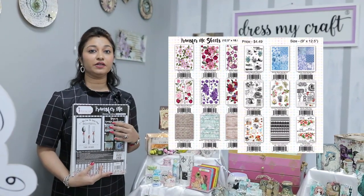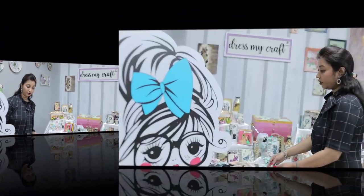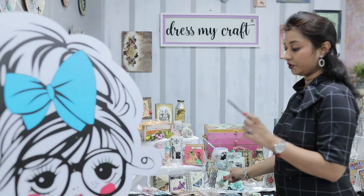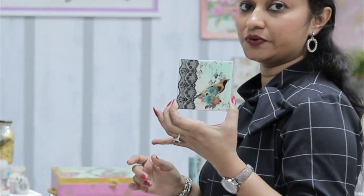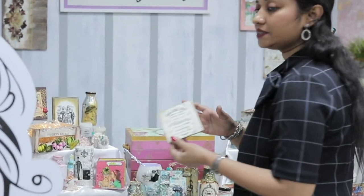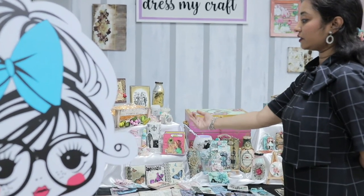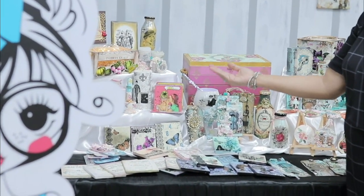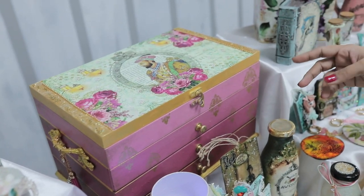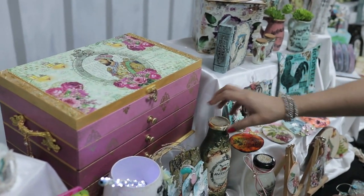They are also great for your art journey. I'll give you a glimpse of the projects we have here — coasters done with single or double Transfer Me Sheets, basket sets, recycled and upcycled items. We've also done bigger projects like jewelry boxes, small recycled bottles, and more.